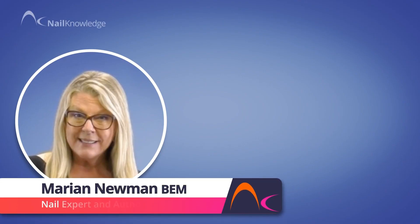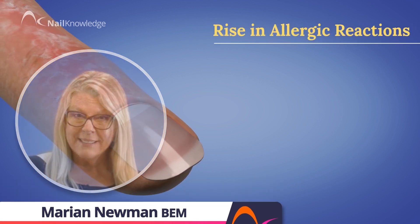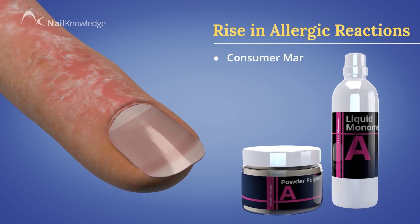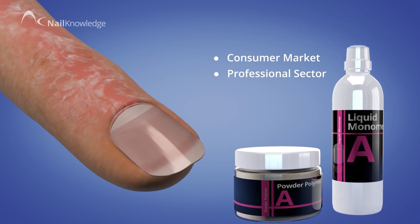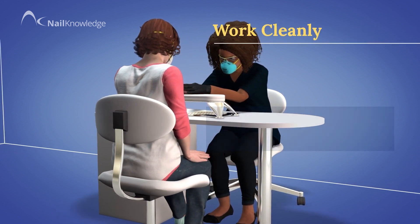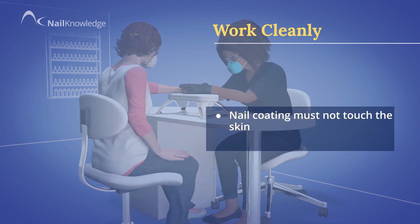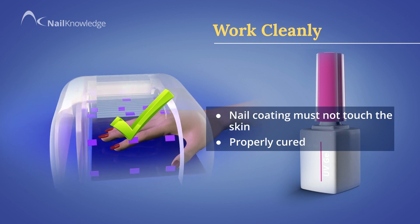For several years, there has been a rise in the incidence of allergic reactions when using certain nail products. This has been both in the consumer market and the professional sector. Educated professionals have always been aware of the possibility of allergies and have learned to work cleanly, not letting nail coatings touch the skin and making sure that all coatings are properly cured by using matching systems.